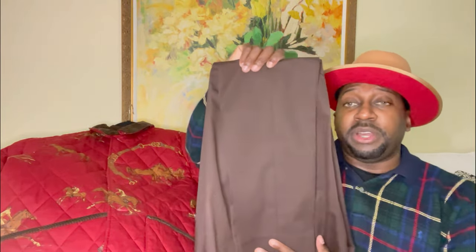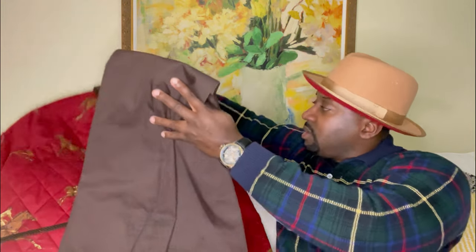The pants I'll be wearing with this outfit are a nice brown pair of chinos that blend with the collar.